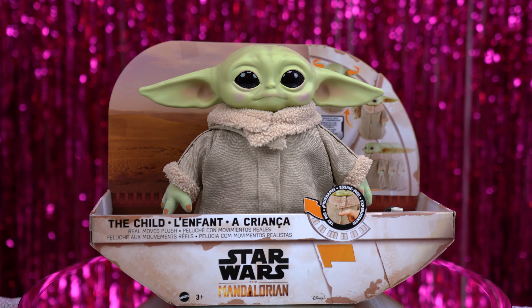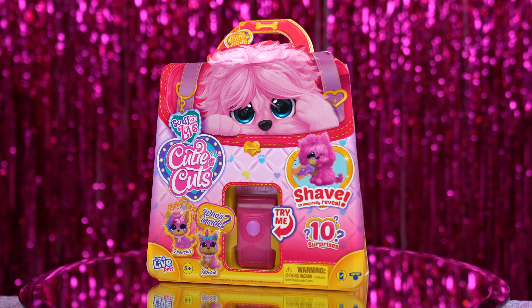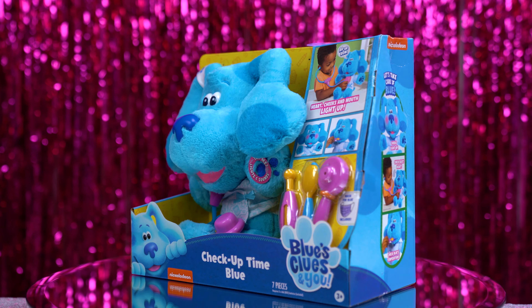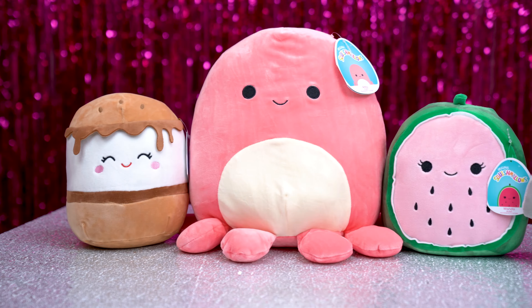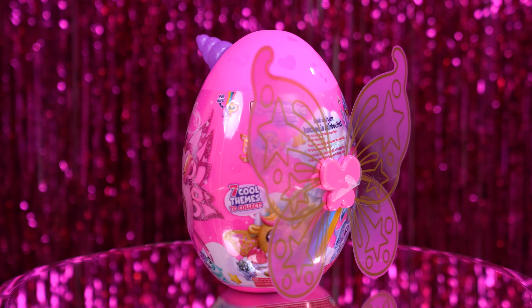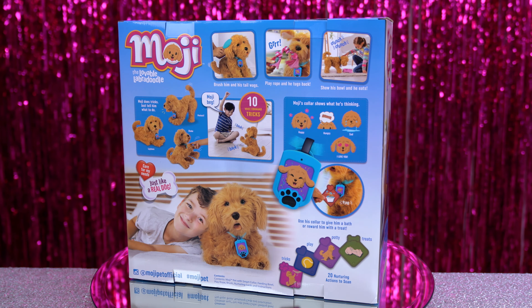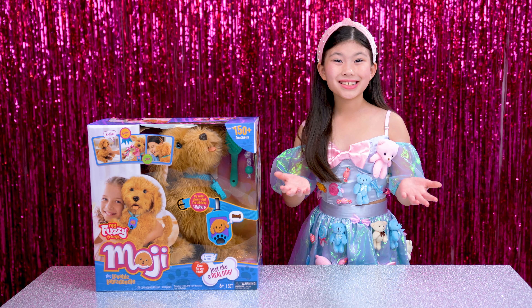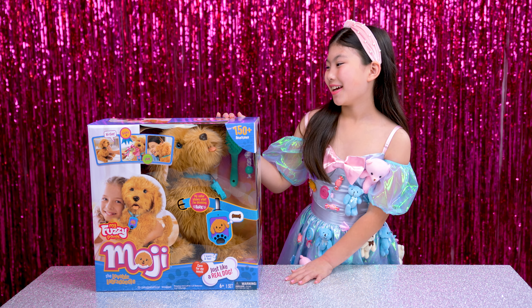Star Wars The Mandalorian, The Child Real Moose Plush from Mattel. Scruffle Up Cutie Cuts from Moose Toys. Blue's Clues and You, Check Up Time Blue from Just Play. Squish Mallows from Jazzwares. Rainbocorns Fairy Corns from Zuru. Moji the Lovable Labradoodle from Skyrocket. And T-Turtle Reversible Plushies from T-Turtle LLC. First up is Moji, the Lovable Labradoodle from Skyrocket.